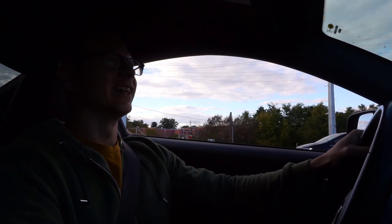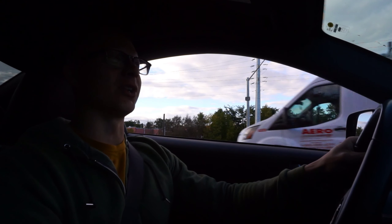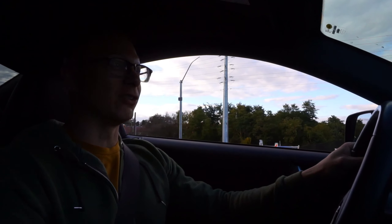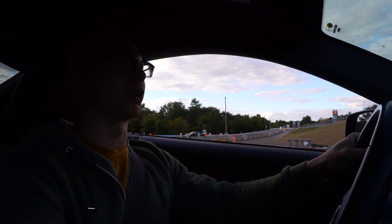I'm super excited but a little nervous — not sure what to expect. The gas pedal feels way softer, way more touchy. I haven't even gotten into it yet. 552 rear wheel horsepower and 559 pound-feet of torque — it's absolutely nuts.